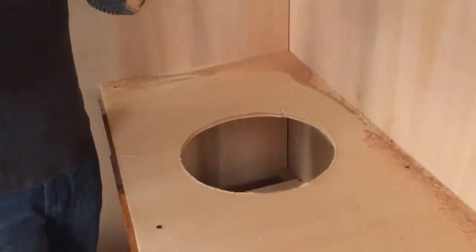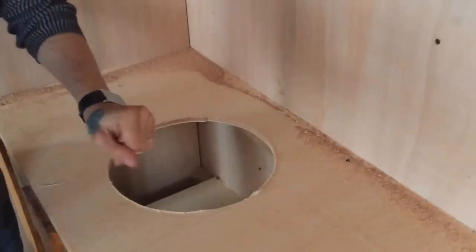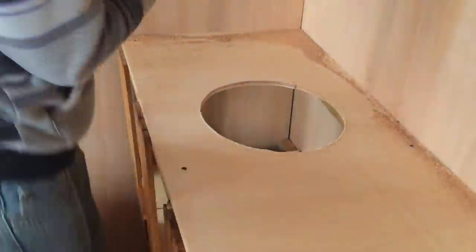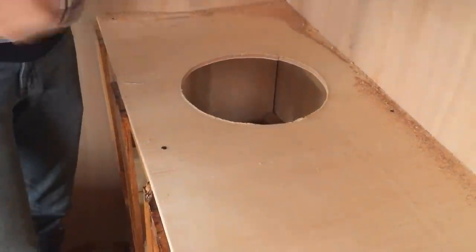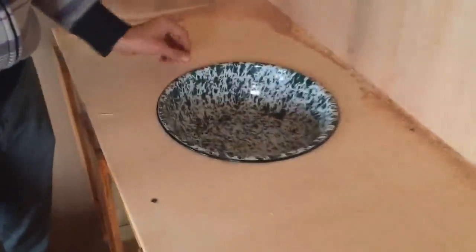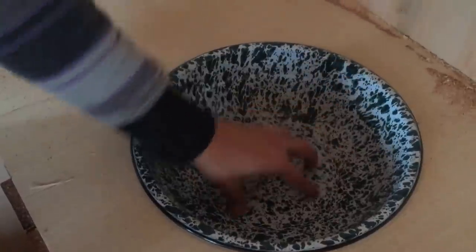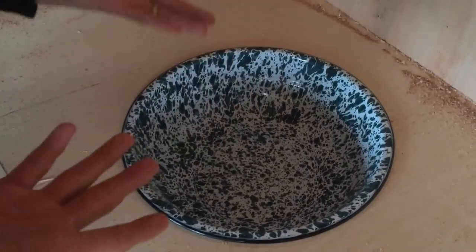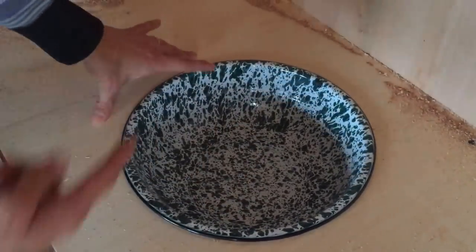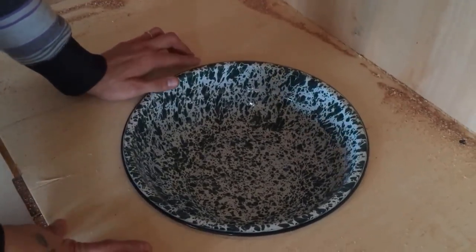Here we go — you hold the camera and I'm going to do the honors and see if it fits. Always wear safety glasses. The moment of truth — how good of a carpenter is my husband? Bam, look at that people! That's absolutely perfect. This is an enamel bowl — we drilled a hole in it, putting in a drain and running a tube down to the bottom to feed gray water into the plants outside.